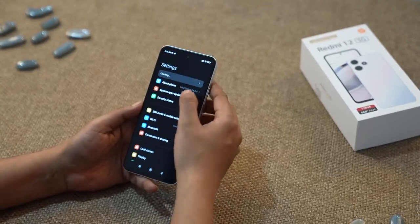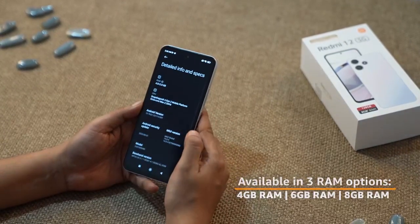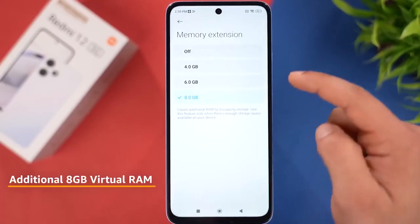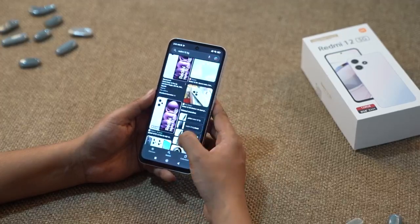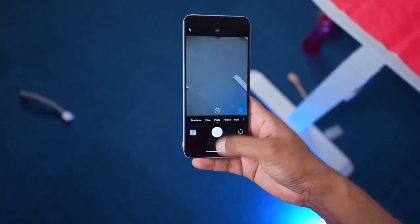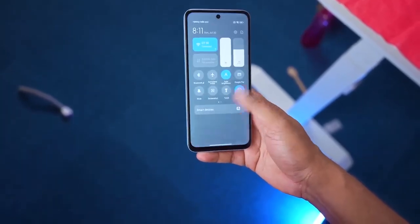To make the performance even better, the Redmi 12 5G offers up to 8GB of inbuilt RAM and an additional 8GB of virtual RAM. Multitasking has never been this smooth. You can switch between apps seamlessly, execute heavy tasks and more swiftly without any noticeable lag.